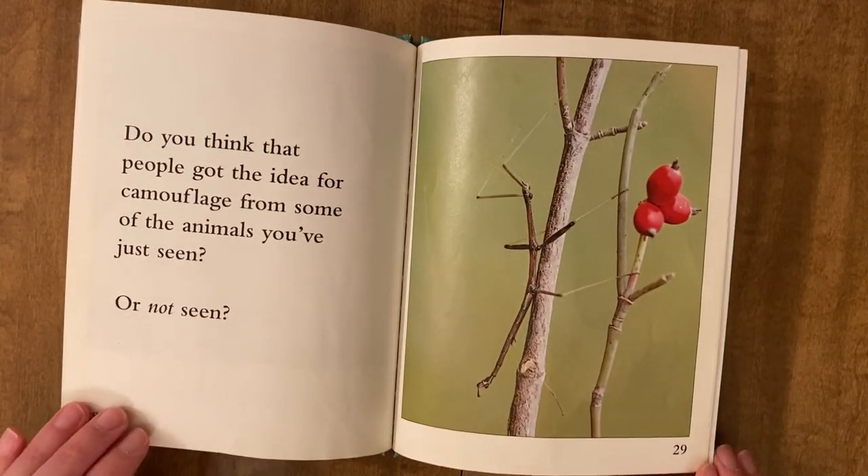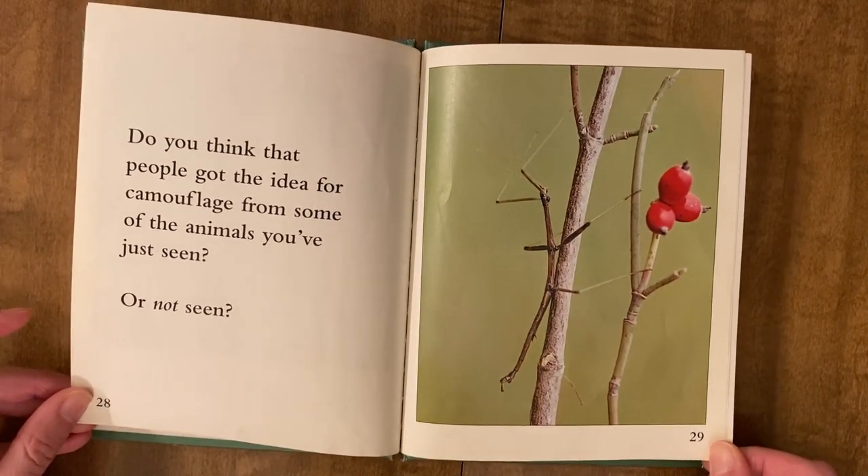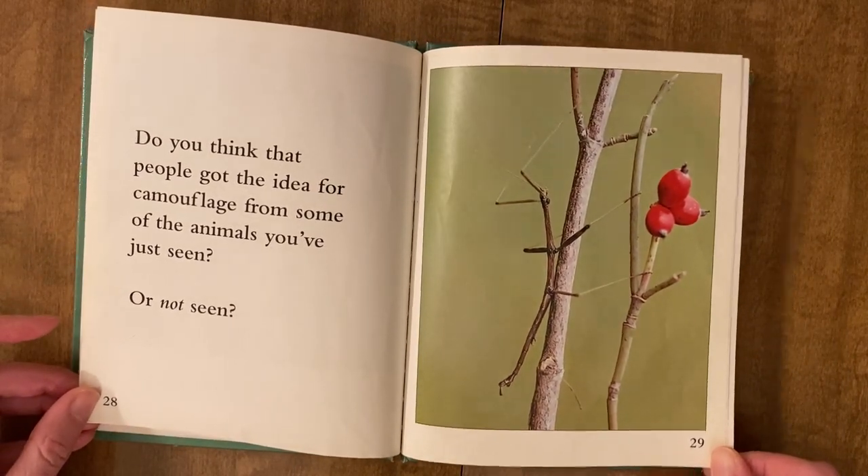Do you think that people got the idea for camouflage from some of the animals you've just seen? Or not seen?